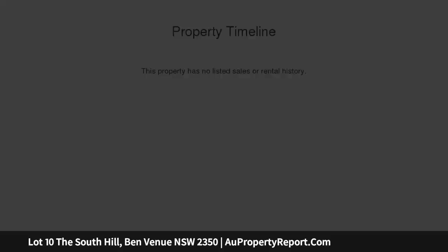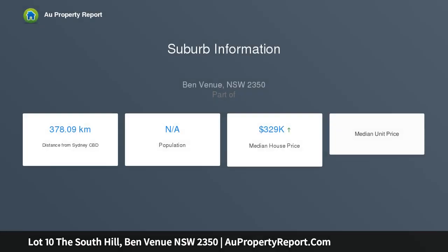This is the residential location the whole of New England has been waiting for. The South Hill — the first mass release of quality, fully serviced blocks in prestigious South Armadale in over 20 years.